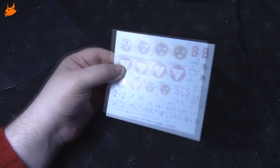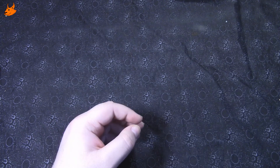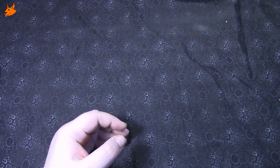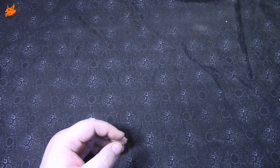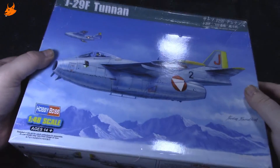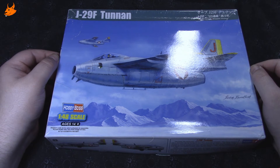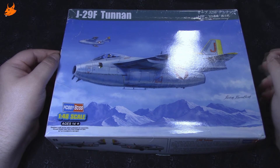Дальше будут фотографии. Самолёт довольно интересный, сборка, думаю, будет не очень сложной, зная качество исполнения Hobby Boss — сталкивался с этой компанией. Сложностей возникнуть не должно. На этом закончим, смотрите фотографии литников, пишите, комментируйте, подписывайтесь на канал, чтобы быть в курсе происходящего. Думаю, скоро начнём и эту стройку. Всем спасибо за внимание, до новых встреч, пока-пока!